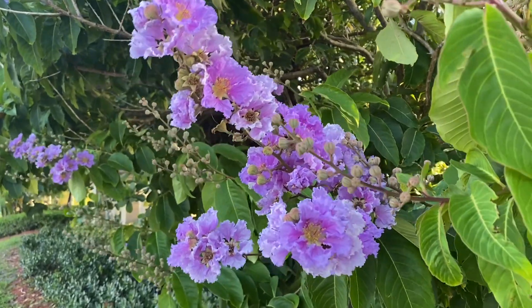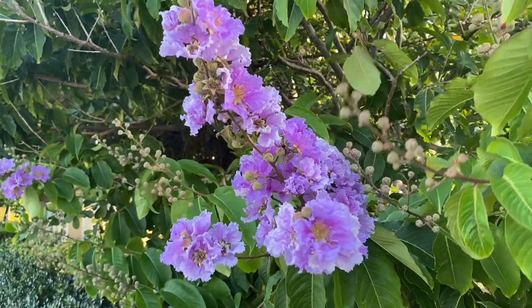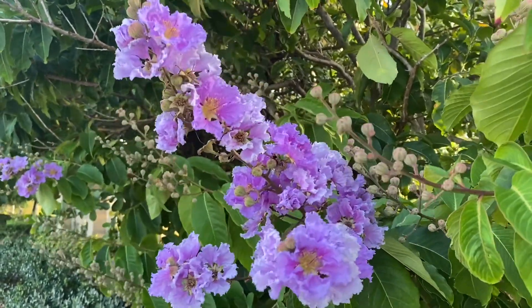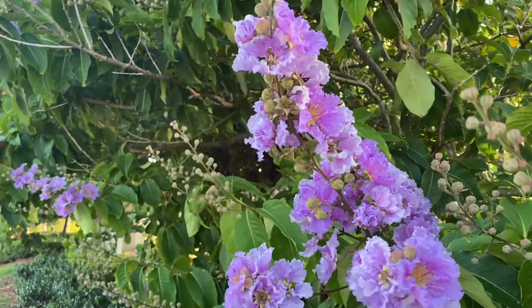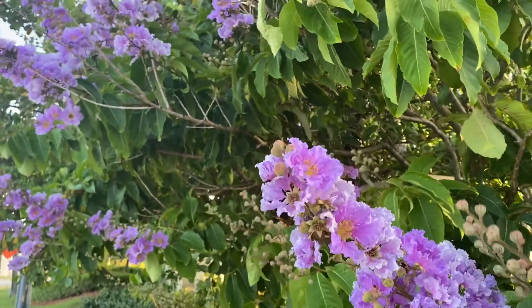Hello everyone. True to its name, the Queen Crepe Myrtle or the Queen's Crepe Myrtle, the Lagerstroemia speciosa, is a very graceful and almost statuesque tree.